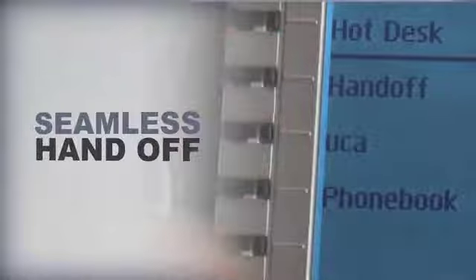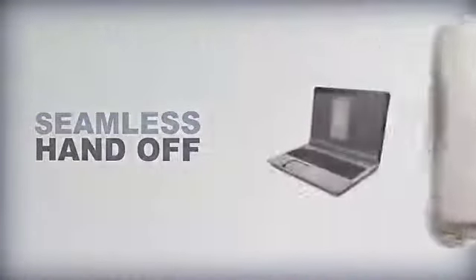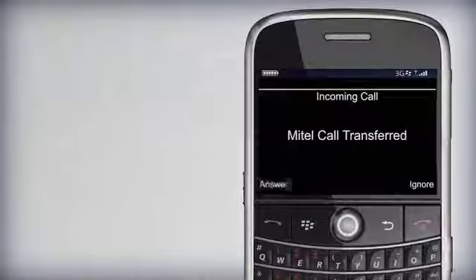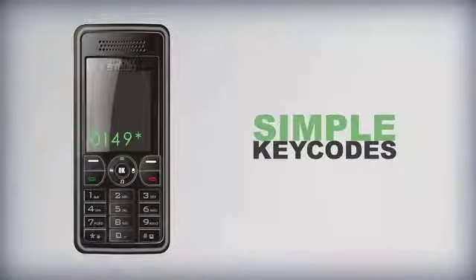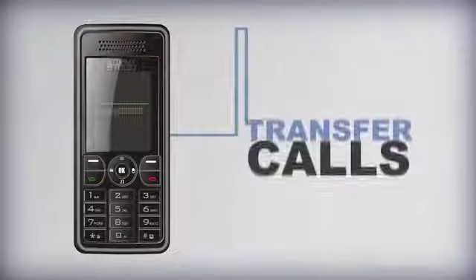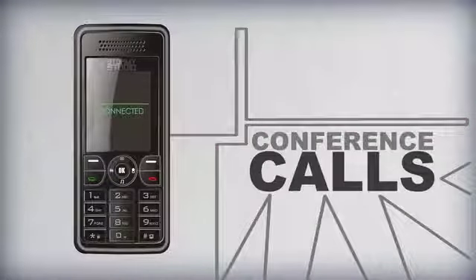Seamless Handoff allows calls to be transferred to any other device in the ring group, without the need to end the call or place the caller on hold. So, if you need to leave the office, you can take the call with you. Simple Key Codes allow corporate network functionality on non-Mitel handsets, allowing you to transfer calls, retrieve voicemail and take part in conference calls from any telephone.